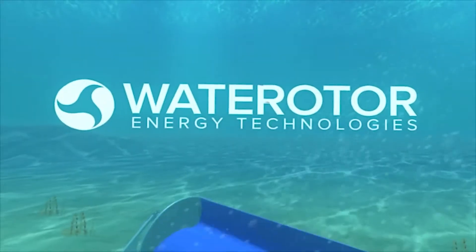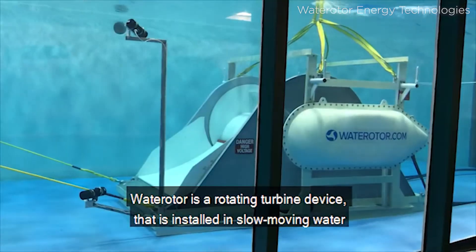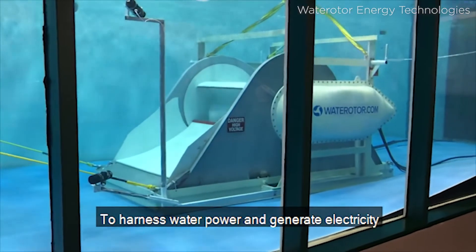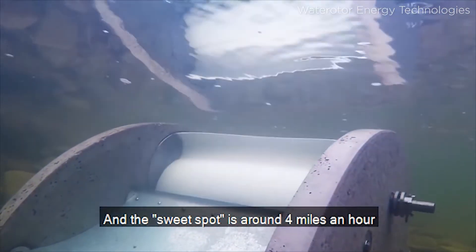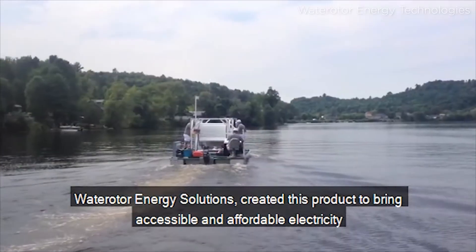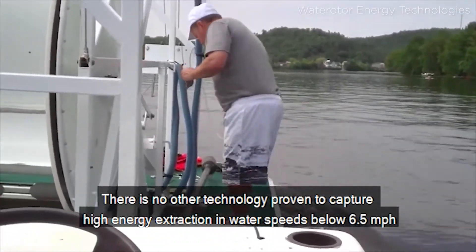Check it out. Making electricity by going with the flow? Now that's exciting! To see the whole video from Water Rotor, check out the link in the comments below.